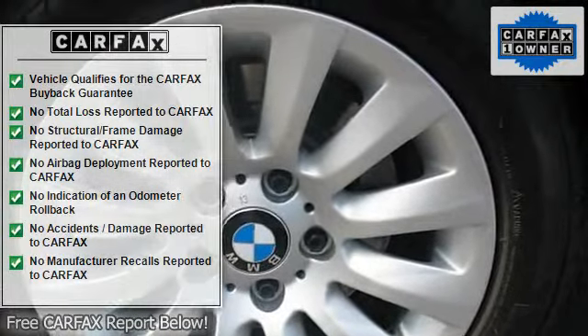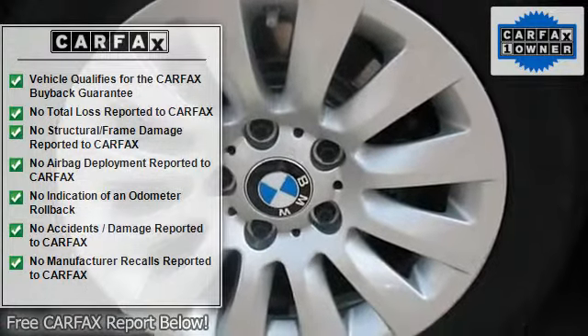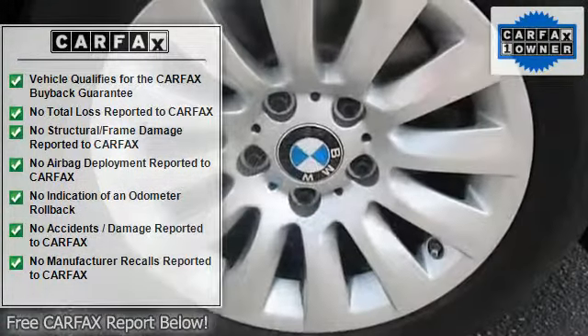Front and rear body color bumpers, adaptive brake lights, power tilt/slide glass moonroof with one-touch open and close, sliding sunshade, and wind deflector.